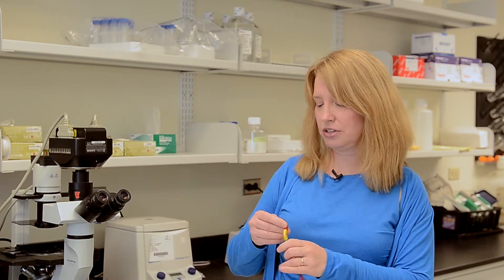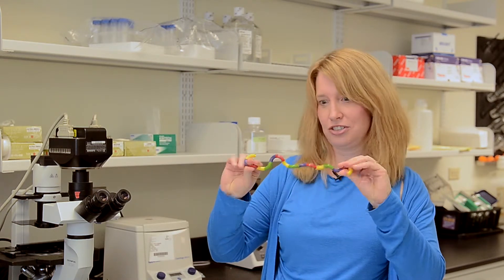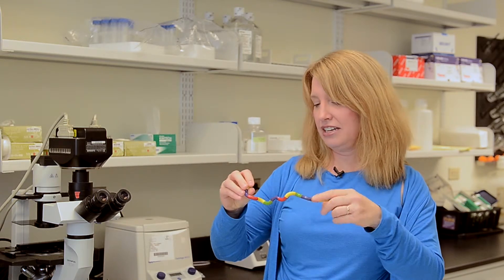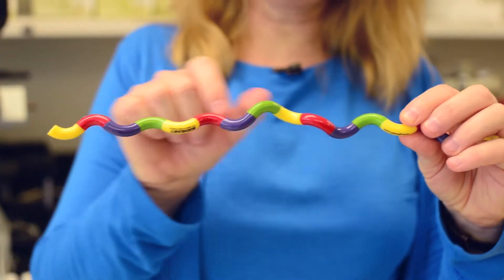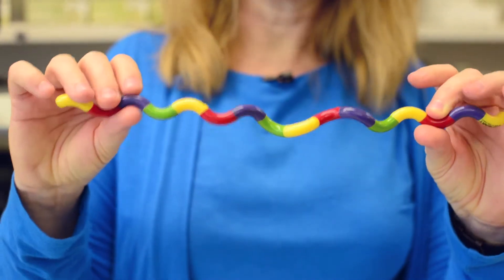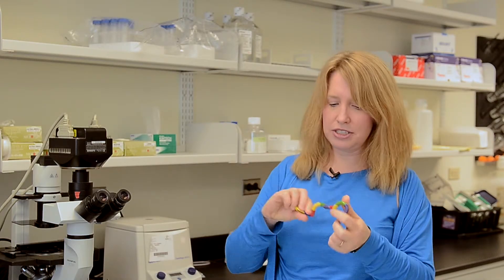The research in my laboratory is generally focused on understanding the properties of proteins. If you look at this representation — this is just a child's toy that makes a good model — a protein is a heteropolymer. In this simple child's toy model, the individual subunits are different colors, and in a protein they're amino acids that make up the individual building blocks that come together to form a nice three-dimensional structure.